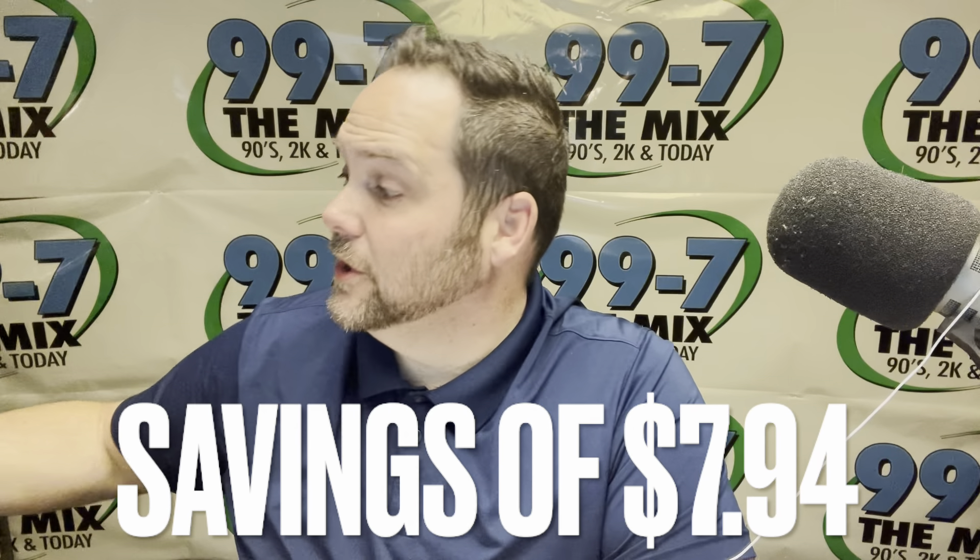To wrap it up — the grand total at Ruler Foods by Kroger for all that stuff: $8.49. If you do that shopping somewhere else, taking the average price of all the other items, it would have been $16.43 — and the bacon is what really jacked up the price at the other stores. So $8.49 at Ruler Foods by Kroger versus $16.43 everywhere else. Stay tuned for more try videos — we're doing lunch next week. I should have brought more bacon.